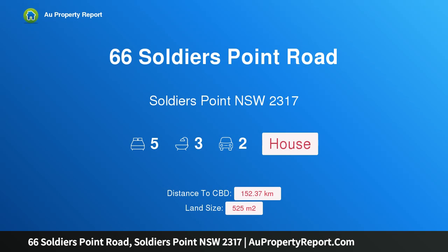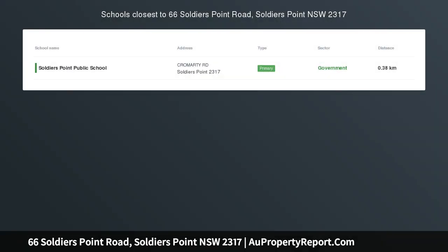Hi, I am glad to introduce property 66 Soldiers Point Road, Soldiers Point, New South Wales, 2317. Opportunity awaits — perfection plus.